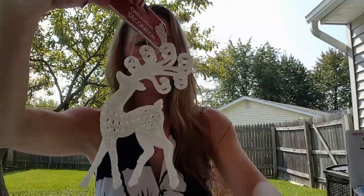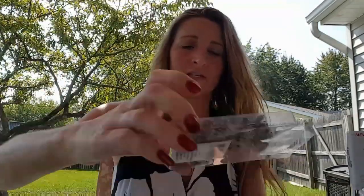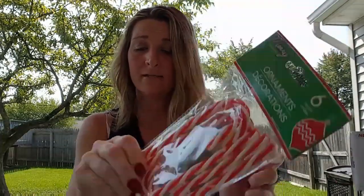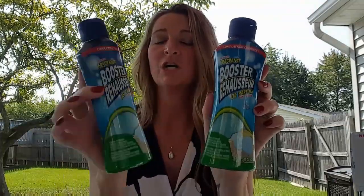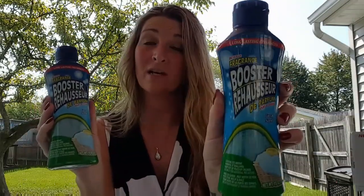I found some more Christmas stuff: a cute angel with a little bell, a sparkly deer, and some gold stars — five in the pack. I got sticker snowflakes in a 36-count, silver snowflakes, silver glitter ribbon at 12 feet, and a six-pack of candy cane ornaments. I also bought two more of the booster fresh scent laundry additive — a 15-ounce bottle. I highly recommend these!